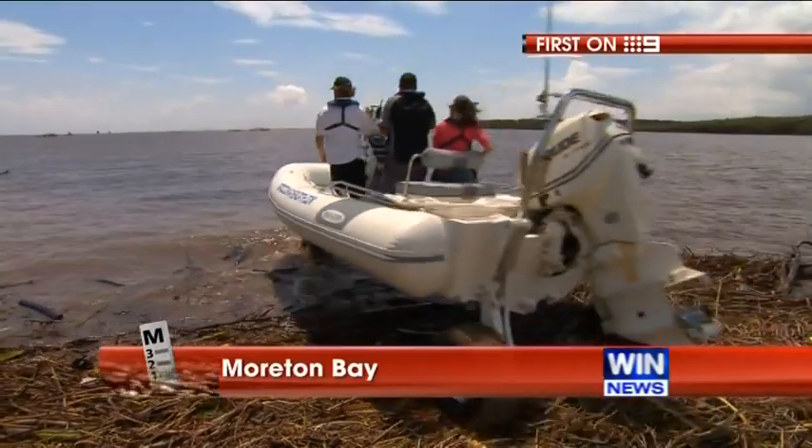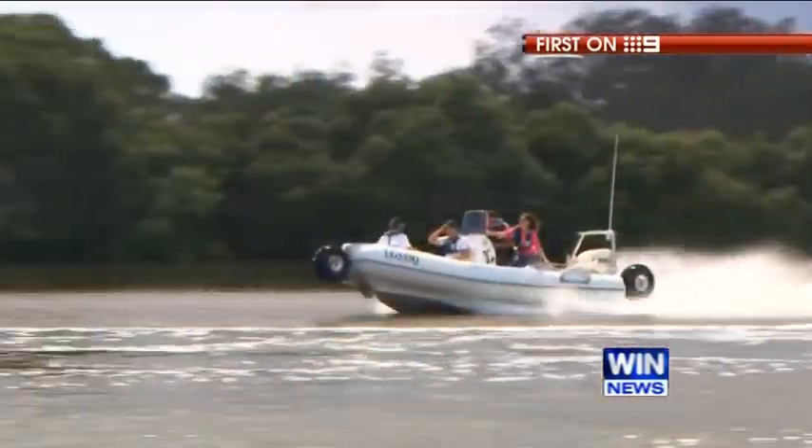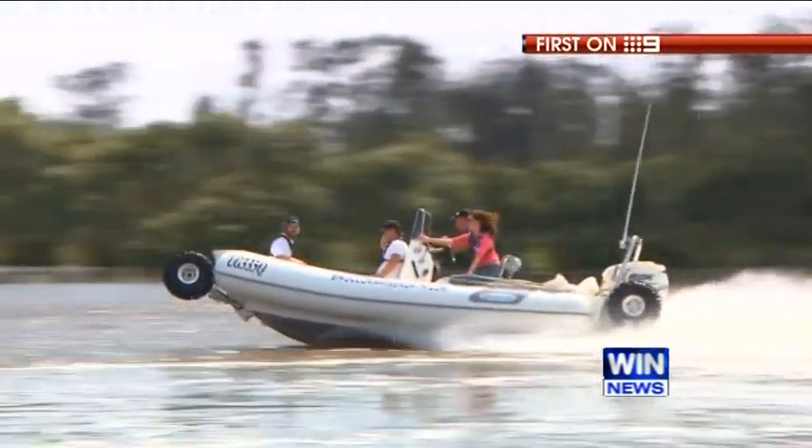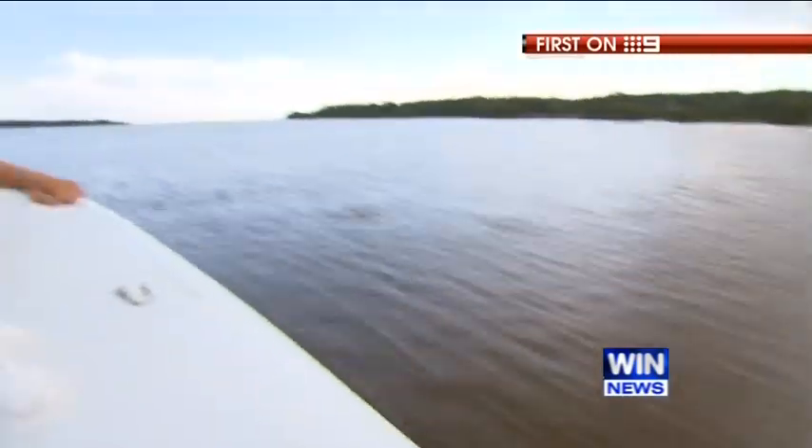She drives by land and by water. Hold on, it's going to be a little bit aggressive here. As the fastest amphibious rescue boat in the world, little wonder then she's been working around the clock.